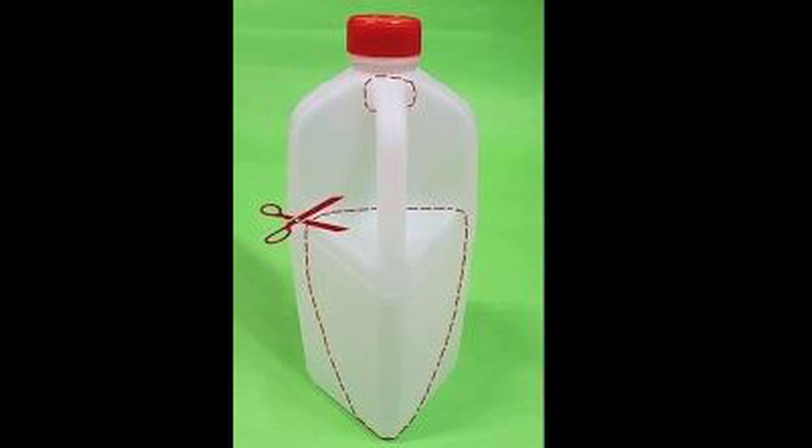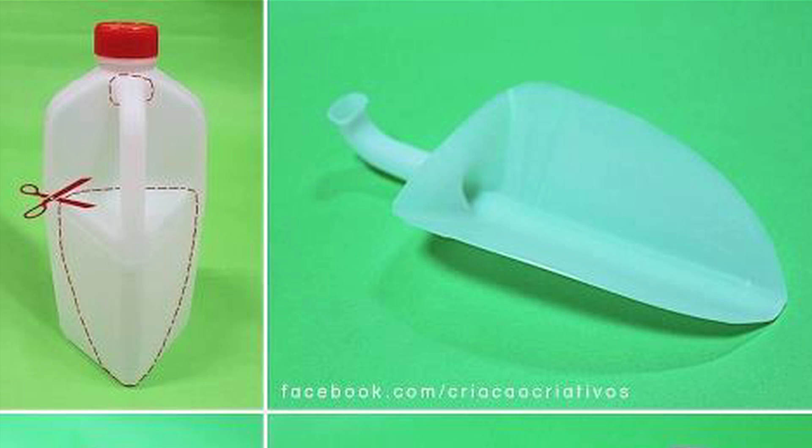Hey, did you know if you cut a milk jug a certain way you can get a plastic scuba? Hey, did you know nobody cares? Hey, I care.